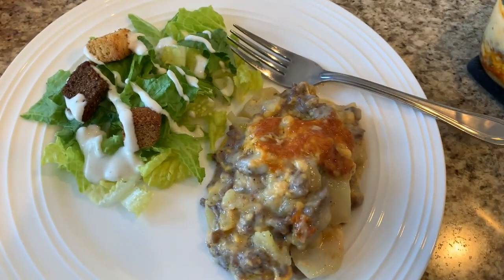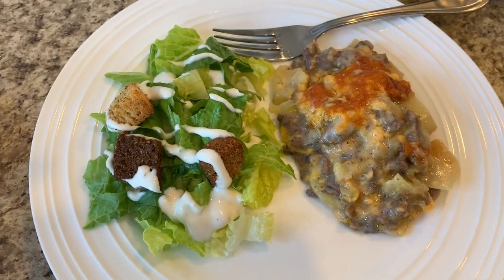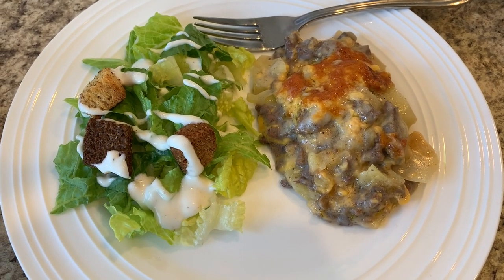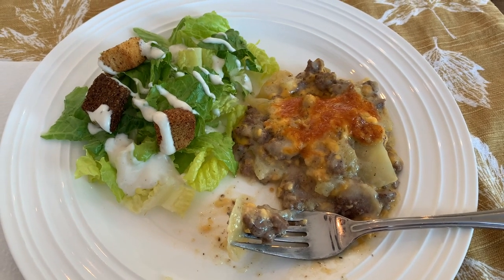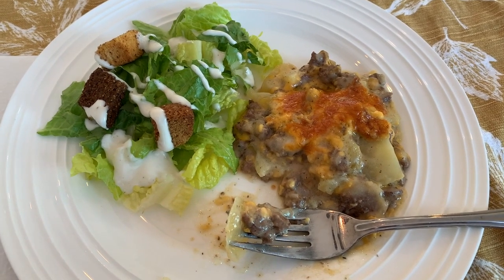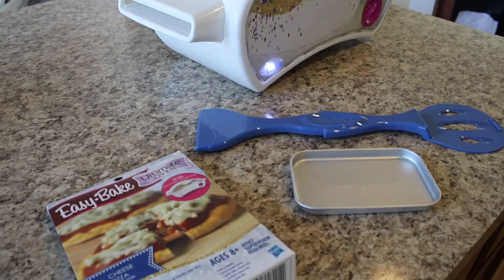This is what my dinner looks like — it's not the best presentation, definitely not the prettiest dinner. We'll see if it tastes good. It was super easy to make. I have a salad on the side too. It's pretty good — it kind of reminds me of hamburger helper with potatoes, or like a cross between that and scalloped potatoes but with beef instead. It's a combination of those two things. I would definitely recommend it for an easy dinner — we give it a thumbs up.